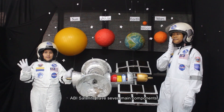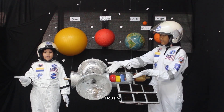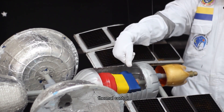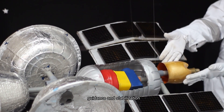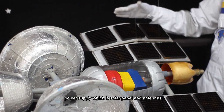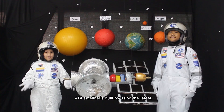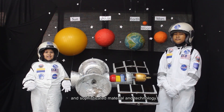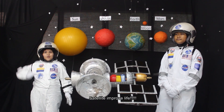RB satellite has seven main components: housing, transponder, command and data handling, thermal control, guarding and stabilization, power supply which is solar panels, and antennas.